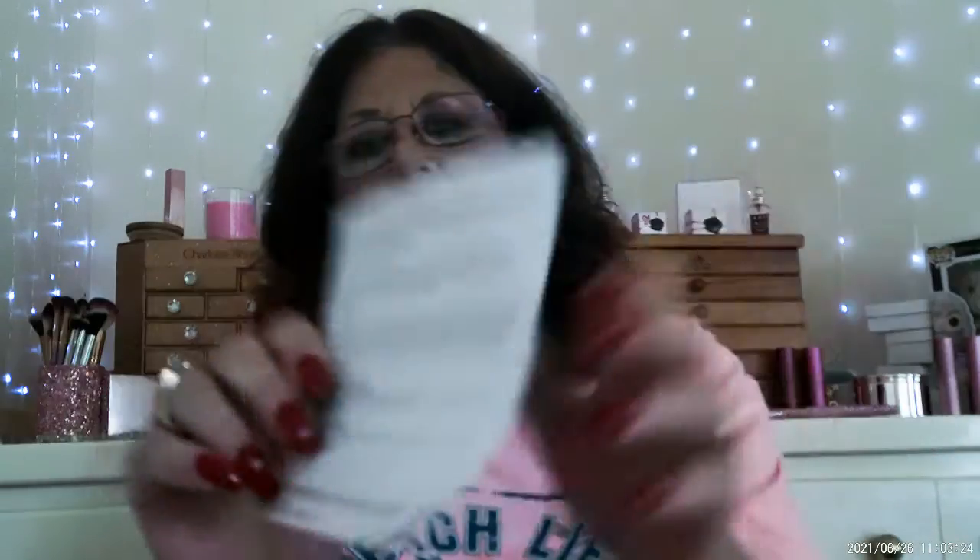When you open it up you get this card and it tells you all the prices and all the information about the products inside the box, which I'll be using. And then this is what it looks like inside. So let's go ahead and see what we got.